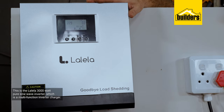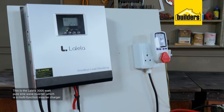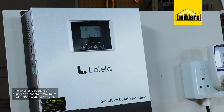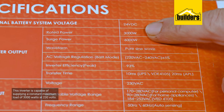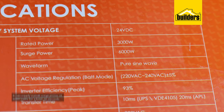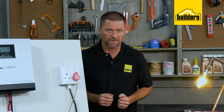This is the Lelela 3000 watt pure sine wave inverter, which is a multi-function inverter charger — meaning we can charge the batteries by either one or a combination of the methods mentioned earlier. This inverter is capable of supplying a constant maximum load of 3000 watts at 230 volts, and it can supply a peak surge power of 6000 watts for a brief 10 seconds. Pure sine wave is what's needed to power sensitive electronics, newer TVs, CFL tube lights, fridges, freezers — anything with a motor or sensitive electronics.